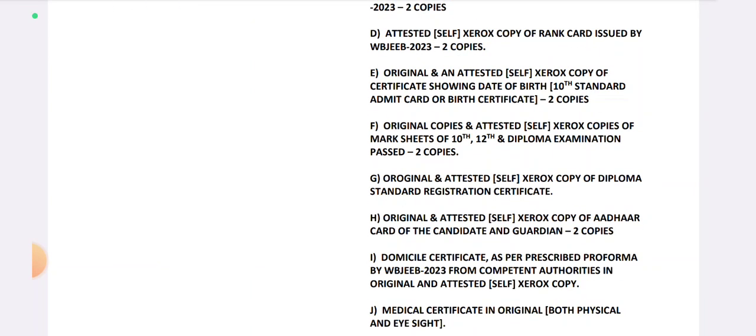Next, the original and an attested self-Xerox copy of the certificate showing date of birth, standard admit card, and birth certificate. These documents are original, and you need to provide 2 self-attested copies.